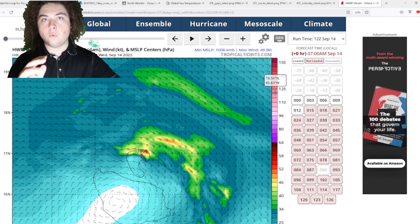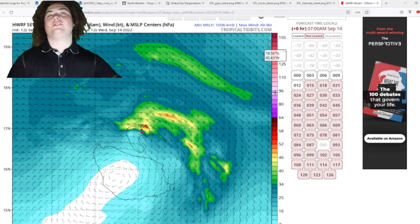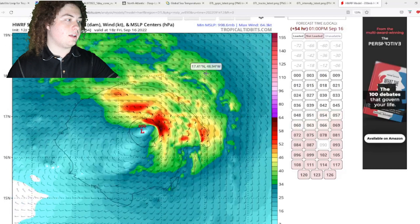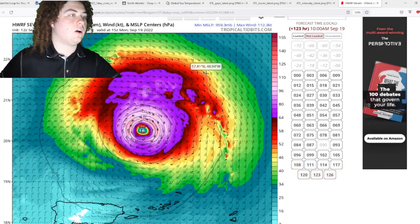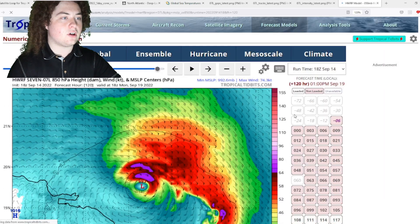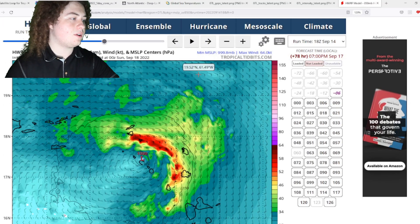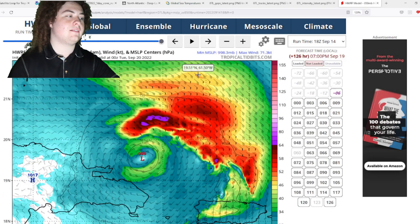I'm going to run two runs of the HWRF model to show how much these models deviate. The HWRF previously had this as a major hurricane impacting the Lesser Antilles. In this run, it organizes, strengthens as it approaches the Leeward Islands, potentially makes landfall in several areas, moves north of Puerto Rico, and strengthens to a 125 mph Category 3 hurricane at around 950 millibars. The 18Z run is also interesting — it shows a strong tropical storm moving through the Leeward Islands, potentially strengthening into a hurricane near the Virgin Islands, making landfall or a close brush to Puerto Rico, then moving into open waters. That's how much these models deviate.